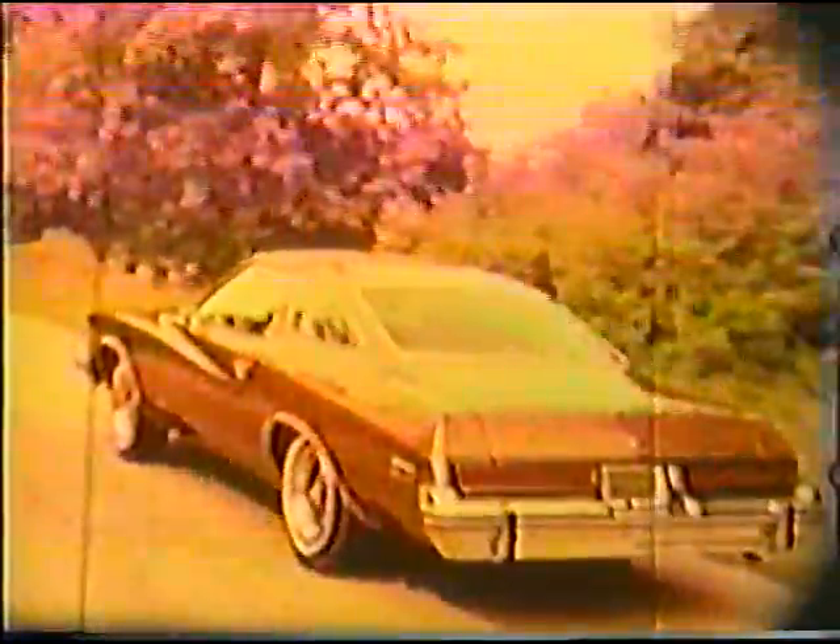Along with its superb handling and stability, Buick Century offers the confidence of a proportioned braking system with an available power assist. It's a sophisticated system by Buick that senses brake pedal pressure and proportions braking forces to both front and rear wheels. The result is smooth, sure stops.